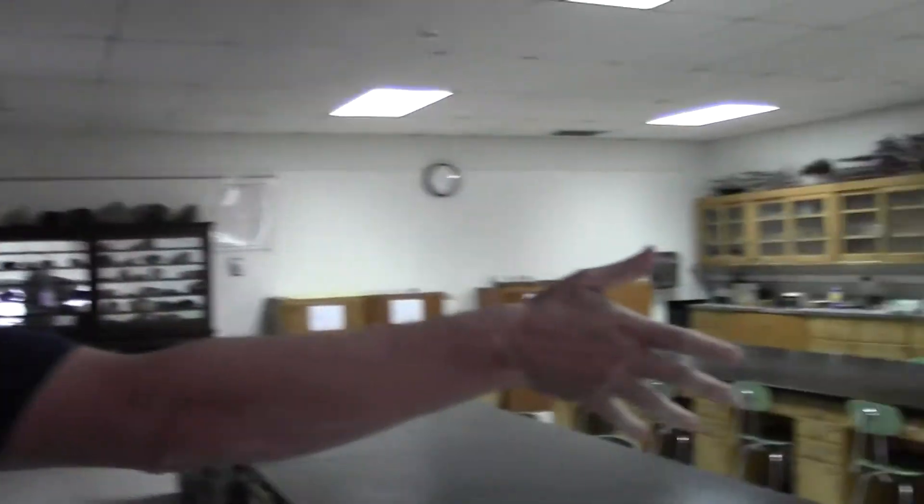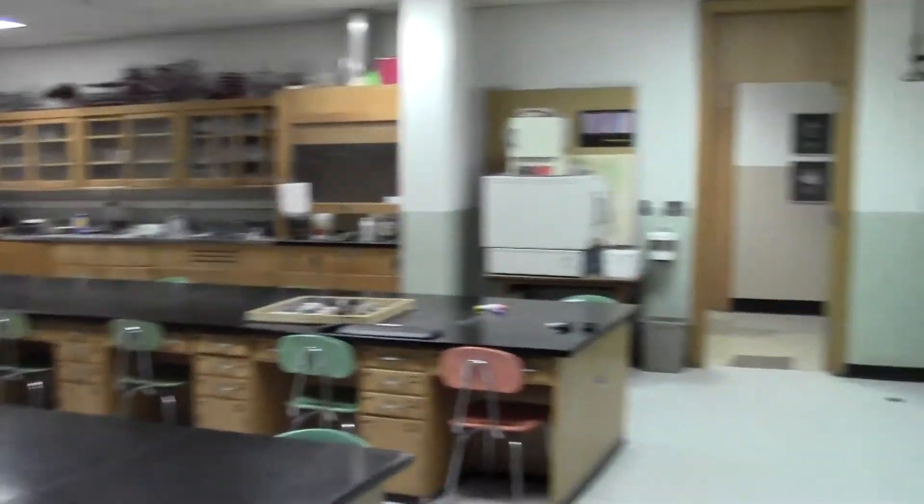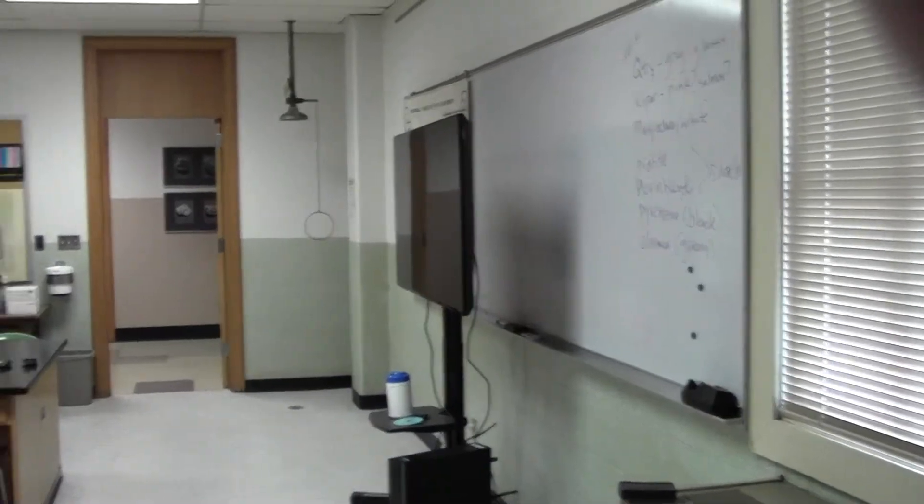Most of the classes that are here, when they're lecture classes, students are sitting here and I'm lecturing in front of the computer screen there. While we're doing lab classes, the students work in groups on the lab tables.